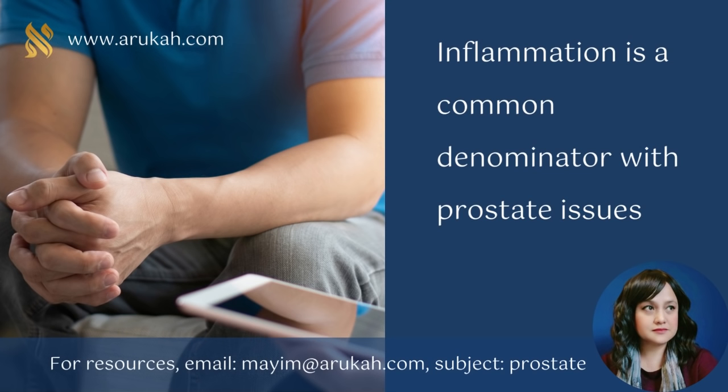As men age, they're often affected by prostate problems, including prostate enlargement, chronic prostatitis, or prostate-related pelvic pain. I've known at least three men in my life that were affected by prostate issues, including my own father. Studies have identified elevated levels of inflammatory chemicals in prostate tissue occurring with all of those conditions, indicating that chronic inflammation is a common denominator among them.